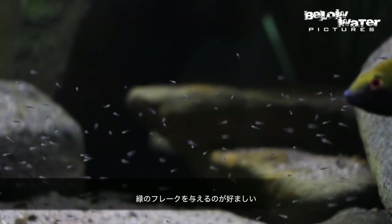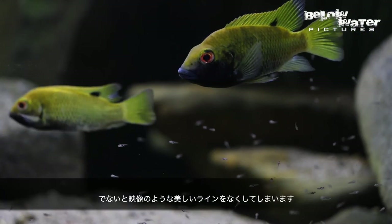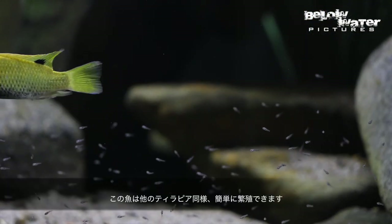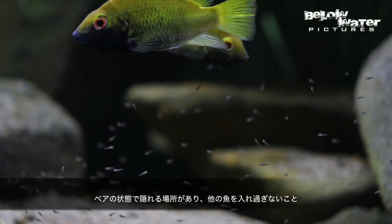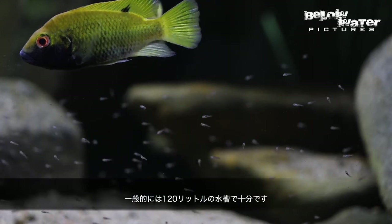They should be fed sparingly and mostly with more green flakes, otherwise you'll lose that slender body shape that you see in the wild fish here. Like most tilapias, they are really easy to breed, as long as you have a pair and there's some cover and not too many other fish. Generally a 30 gallon or 120 liter aquarium should be enough.